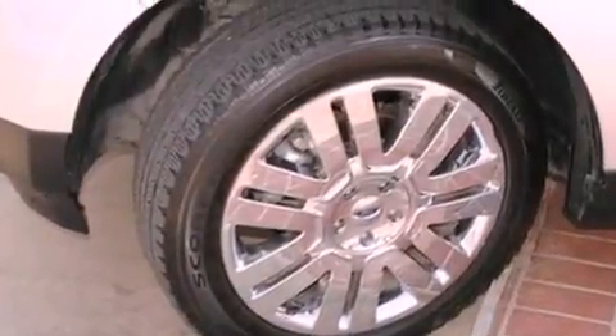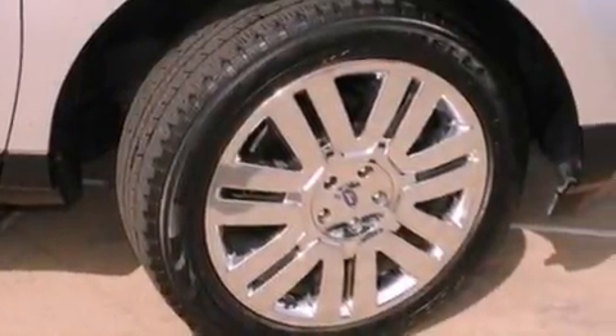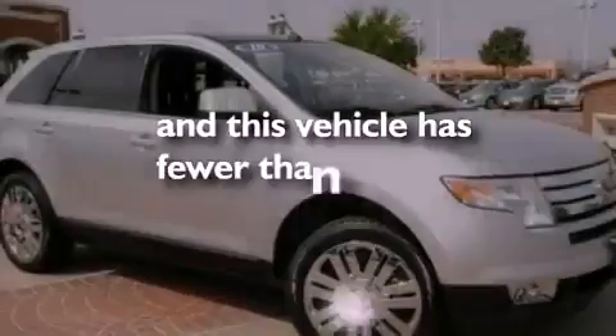Additional features include a passenger side vanity mirror, dusk-sensing headlights, air conditioning with automatic climate control, and this vehicle has fewer than 25,000 miles on the odometer.